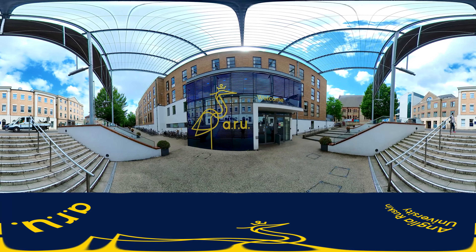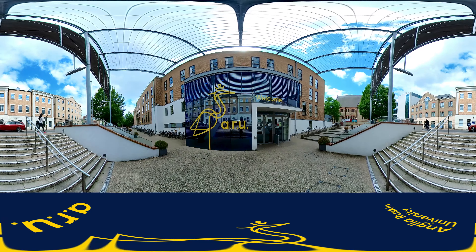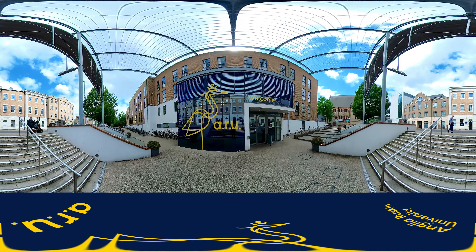Hello, my name is Amy Noakes and I'm a master's student at Anglia Ruskin University. Today I'm going to be taking you on a tour of the Cambridge campus. This is a 360-degree video and you can pan around it with your mouse or move your mobile device to look around.